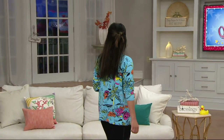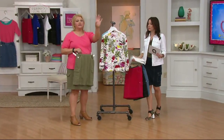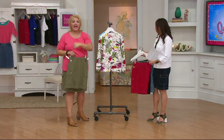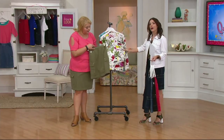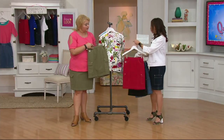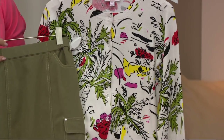You know how it is here at QVC — depending upon where you go in the building, it's freezing in one section and it's sweltering in another. So if you need that great little festive cardigan, I immediately pulled the olive with this. But you could do the red, too. I like it with the red. Let's show the colors and then we'll show each other with all the scores.